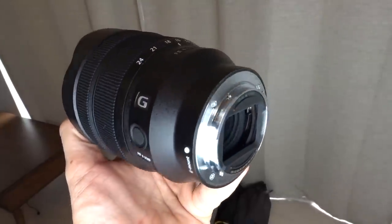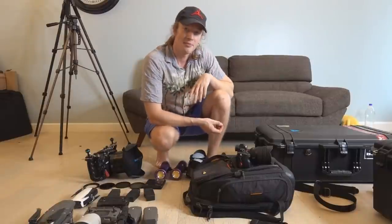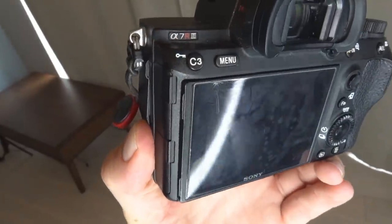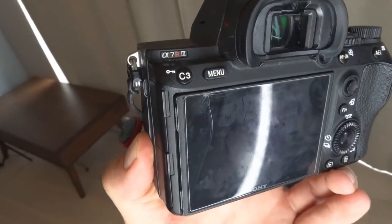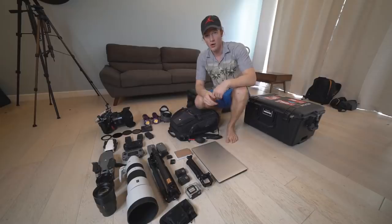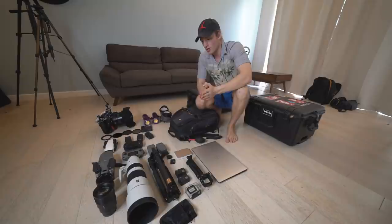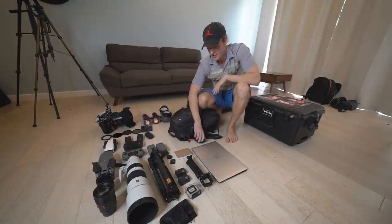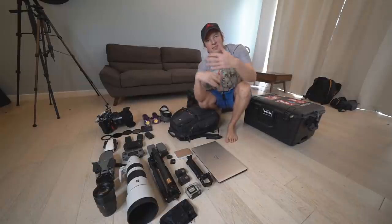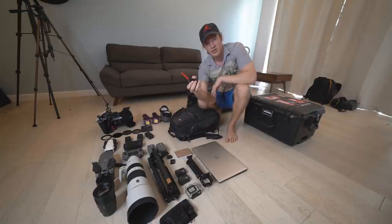I have the 12 to 24 millimeter super ultra-wide lens on right now, because my main lens — the 16 to 35 millimeter 2.8 G Master — is being repaired. Anyway, enough about this camera. I also forgot to mention I have a protective glass on the back of it, and as you can see it's already broken, so perhaps it already saved my screen.